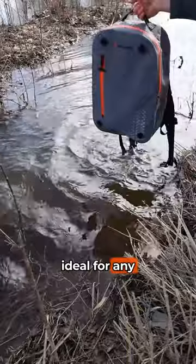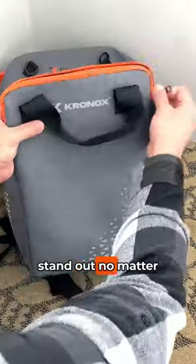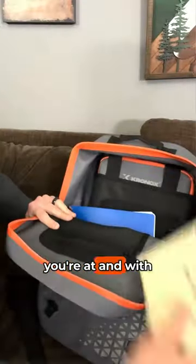Essentially, this is ideal for any water sport, fishing, winter sports, and hiking. It's made of this reflective material that's easy to stand out no matter the environment. And it's got a separate dedicated laptop sleeve for electronics so you can stay connected wherever you're at and whatever you're doing.